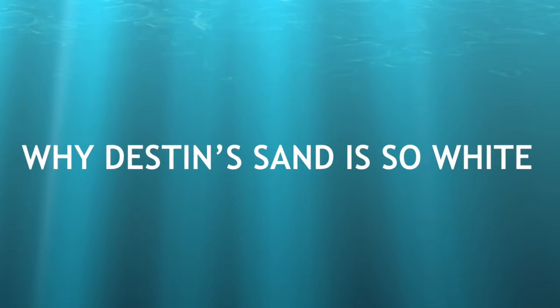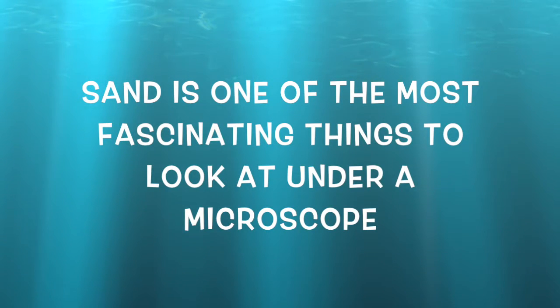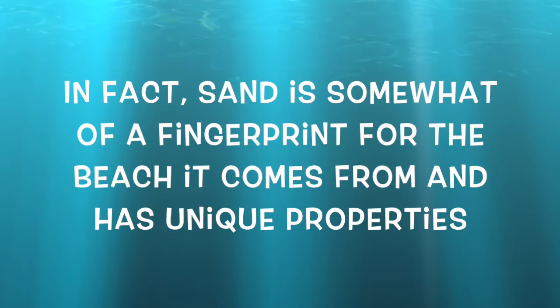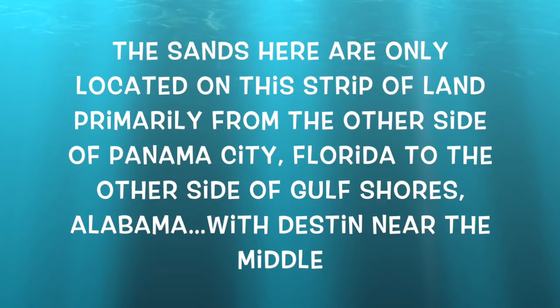Why Destin's sand is so white. Sand is one of the most fascinating things to look at under a microscope. In fact, sand is somewhat a fingerprint for the beach it comes from and has unique properties. The sands here are only located on this strip of land, primarily from the other side of Panama City, Florida, to the other side of Gulf Shores, Alabama, with Destin near the middle.